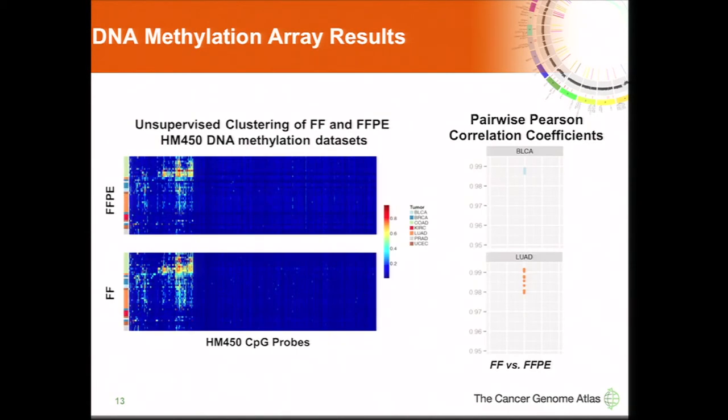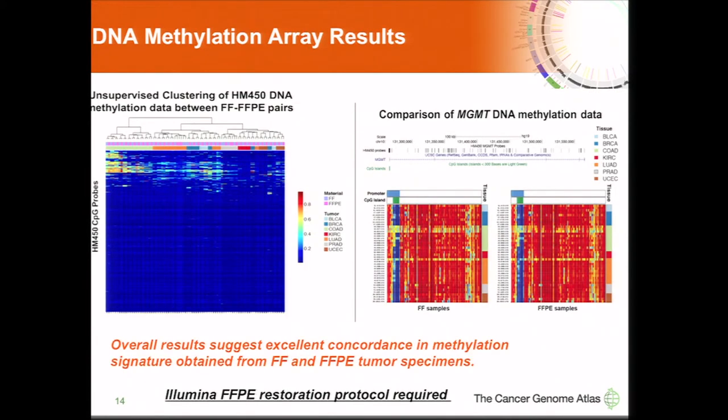For the methylation platform, we found very little effect of FFPE on methylation studies. Pairwise Pearson correlation coefficients show very high concordance between frozen and FFPE tumor specimens for DNA methylation. However, this is dependent on use of the Illumina FFPE restoration protocol, which was already best practice when we ran this pilot study.